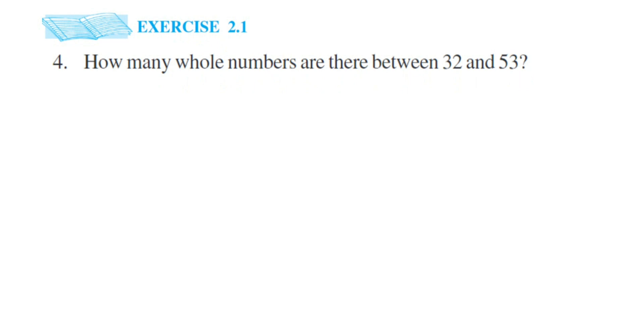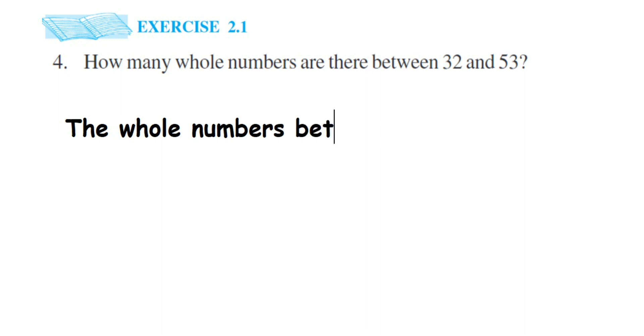When writing the numbers, they said between 32 and 53, so we should not include 32 and 53 — excluding those, we have to write down the whole numbers between 32 and 53.